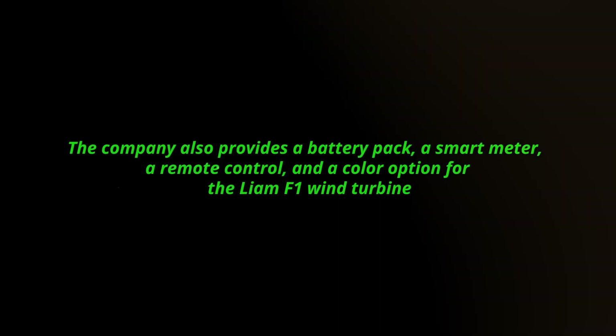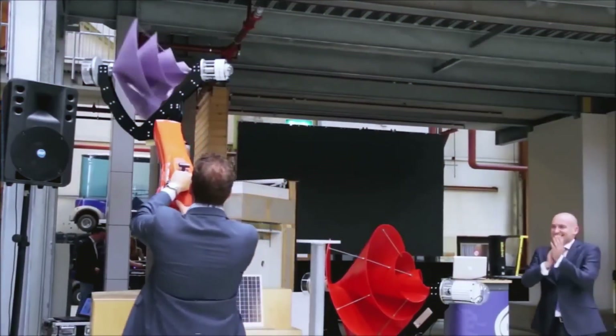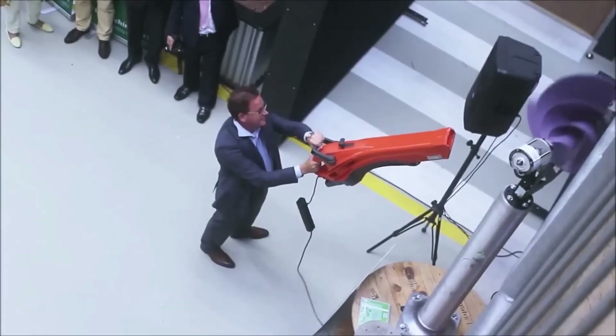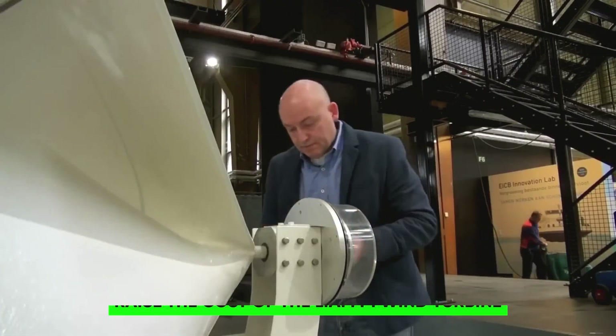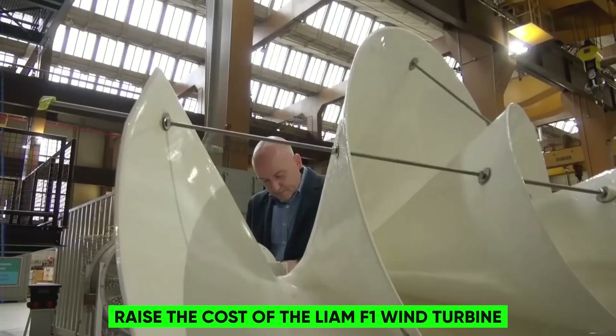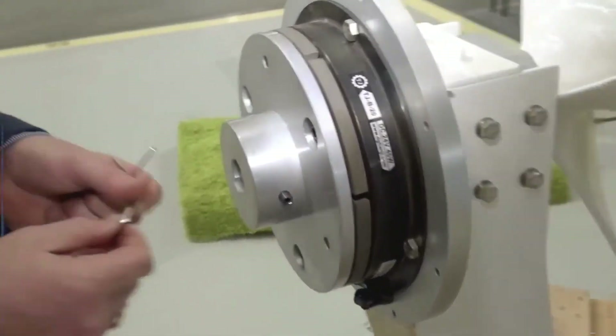The company also provides a battery pack, a smart meter, a remote control, and color options for the Lime F1 wind turbine. You can personalize your unit to meet your specific needs and tastes. However, these accessories and extras will raise the cost, so you must consider whether they are worthwhile.